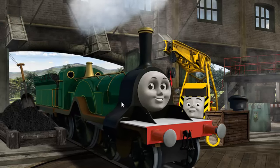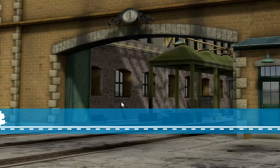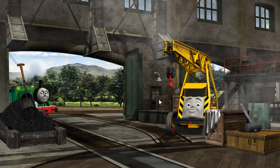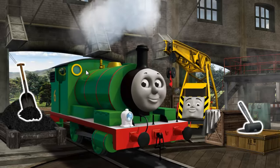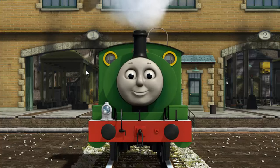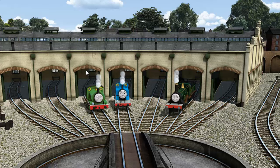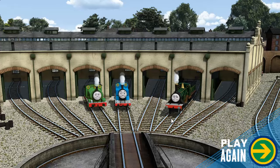That's right! Emily is ready to get back to work. Percy's windows are dirty. You fixed it! Percy is ready to be really useful again. You helped repair Percy and Thomas and Emily.